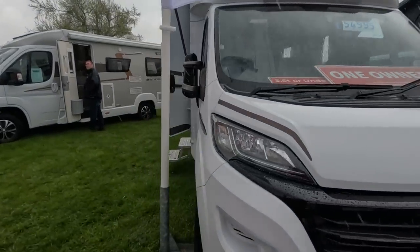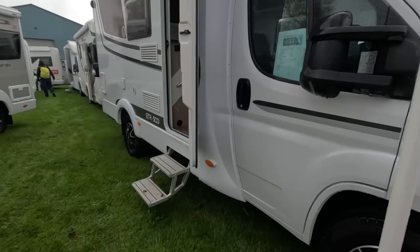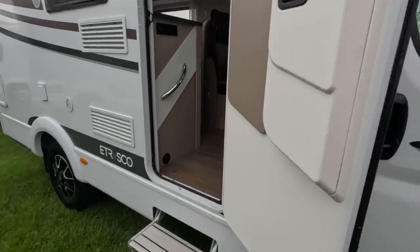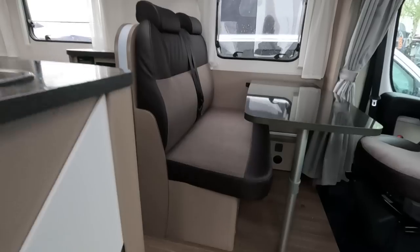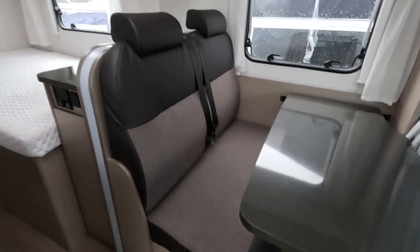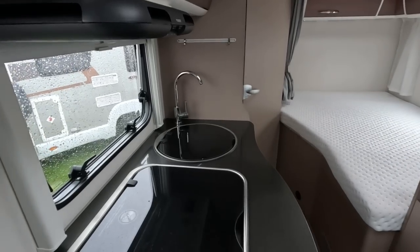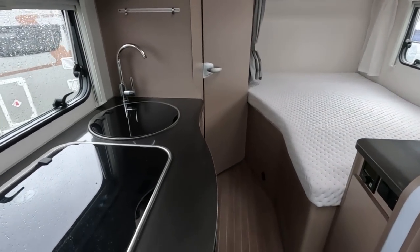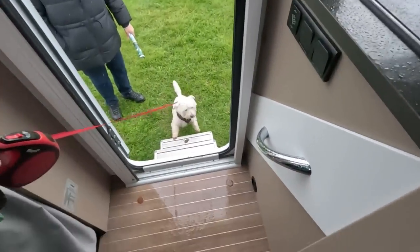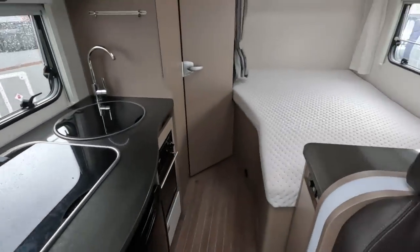So we thought we'd have a look at this Etrusco. Come here Pops, come on, she'll get up there. Can you do that? This is a test for Poppy, there she goes, there she's in.